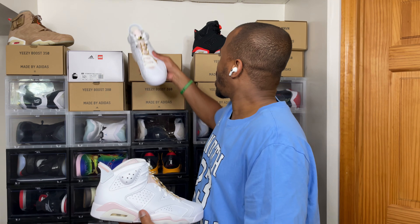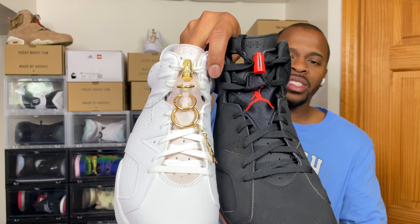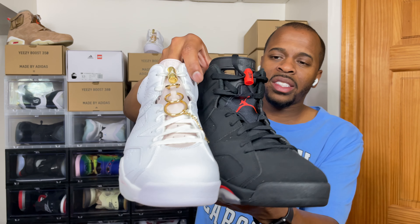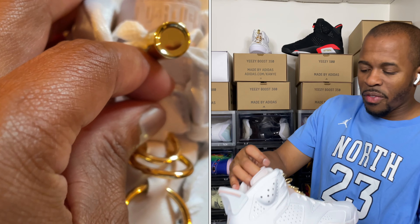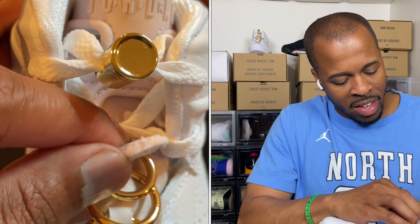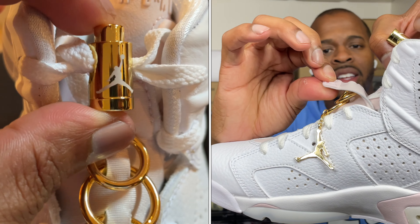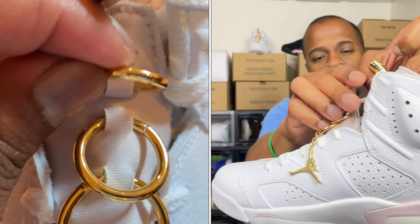Let's dive into the shoe real quick. One thing people did complain about — on a normal Air Jordan 6 you would see the Jordan logo, but you do not see that Air Jordan logo on the tongue of this shoe. However, it still comes with that flap where you're able to connect this little tab to the actual shoe, which has always been a known feature of the Air Jordan 6.